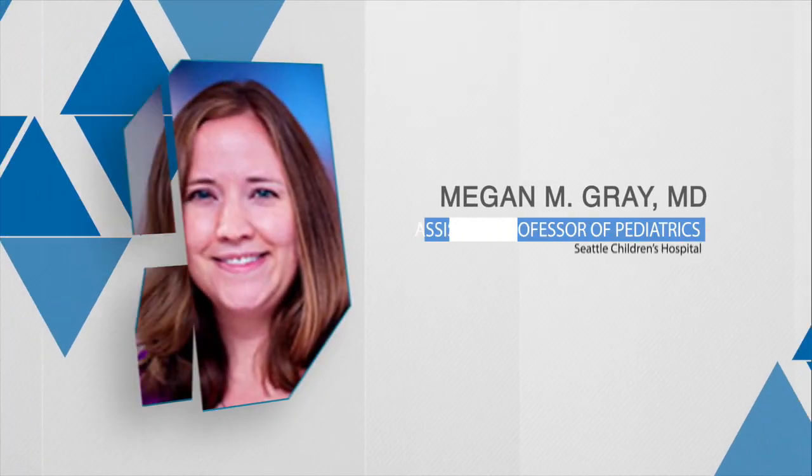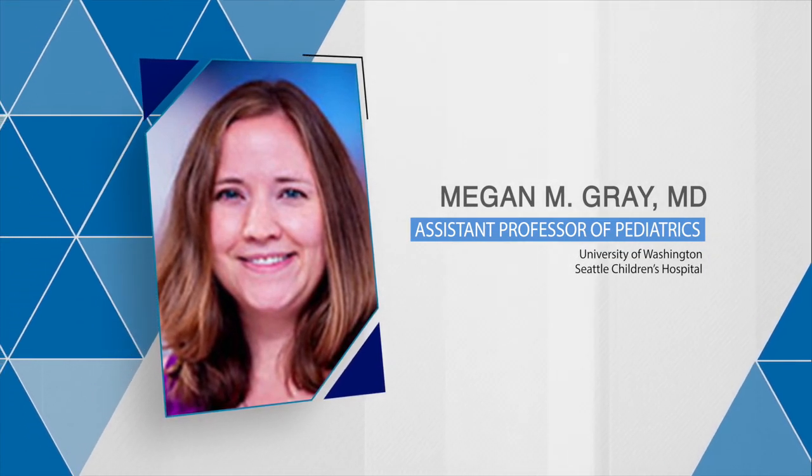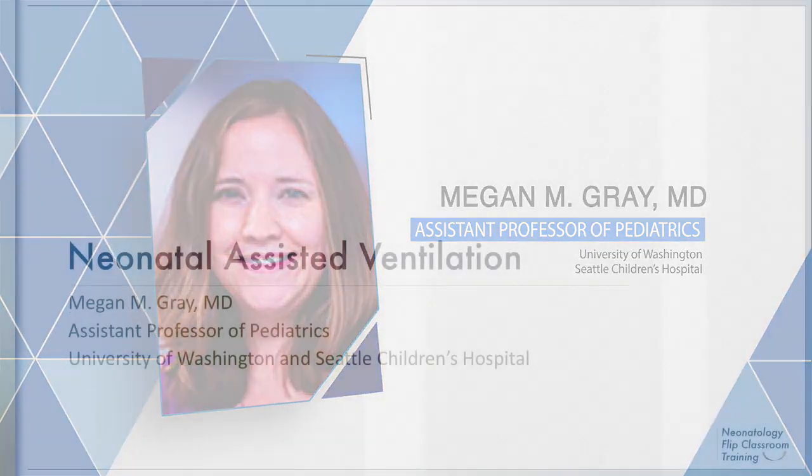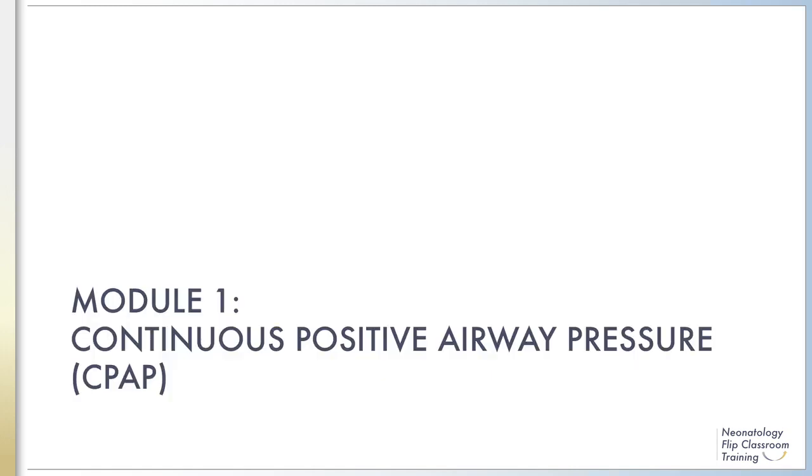I'm Megan Gray, a neonatologist and assistant professor of pediatrics at the University of Washington and Seattle Children's Hospital in Seattle, Washington. In the following modules, I will review continuous positive airway pressure, conventional mechanical ventilation, and high-frequency ventilation. Module 1: Continuous Positive Airway Pressure.